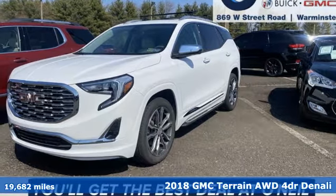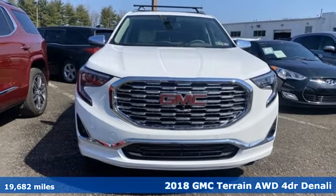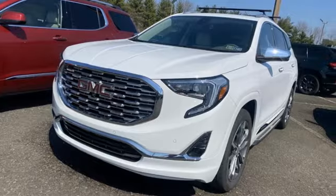Here's a 2018 GMC Terrain. This Terrain means more than just utility and capability — it's a strikingly designed crossover that bridges the gap between comfort and function.